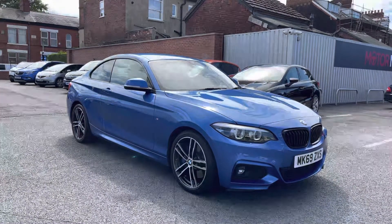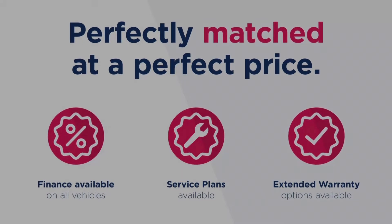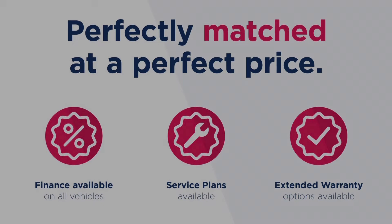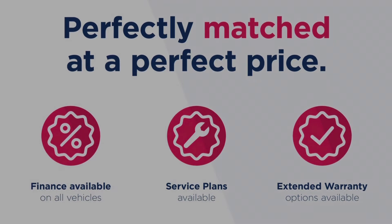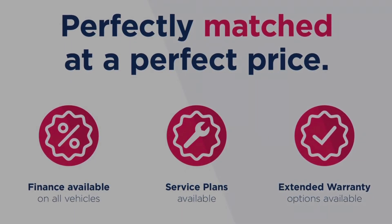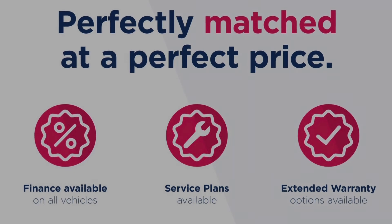Thanks for watching this video on the BMW 2 Series 2.0L 220D M Sport Auto. This vehicle is part of the Motor Match Promise that includes a minimum 30 day or 1,000 mile warranty whichever is sooner. You have RAC extended warranty of up to three years available along with flexible finance packages available as well. All Motor Match vehicles are subject to a £150 admin fee which covers the provenance check. For a personalised finance quote or to book a test drive give us a call on 0161 885 0358.